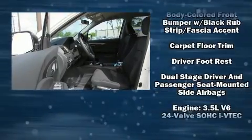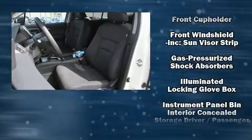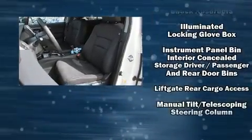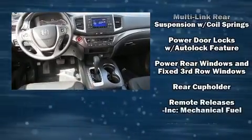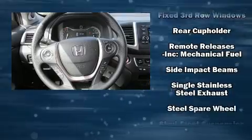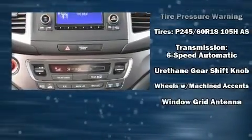Audio features include an AM/FM radio, steering wheel mounted audio controls, and seven speakers, enhancing the audio experience throughout the interior. Honda ensures the safety and security of its passengers with equipment such as dual front impact airbags, head curtain airbags, traction control, brake assist, and a security system.